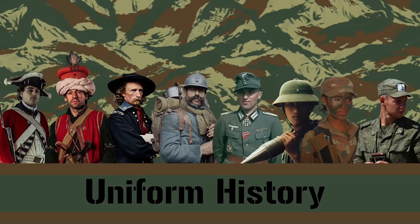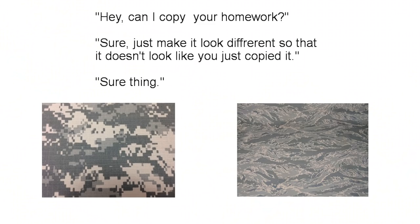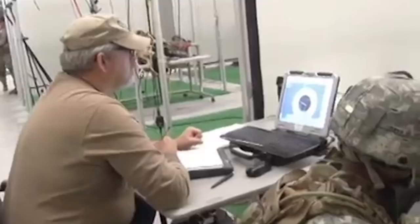It's 2003. The Air Force has noticed a trend. Different branches are creating more effective but original camouflage patterns. So what's the Air Force to do? The exact same thing, but with one major difference.